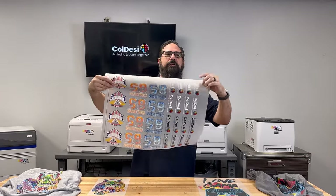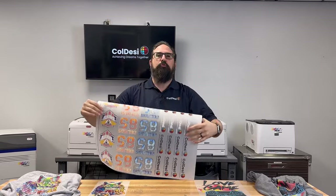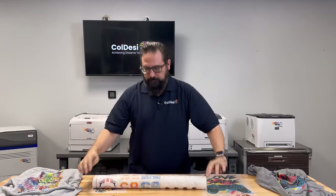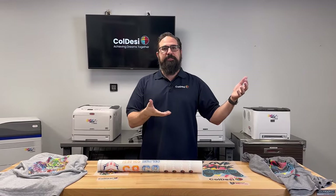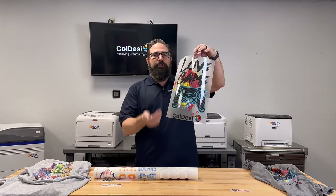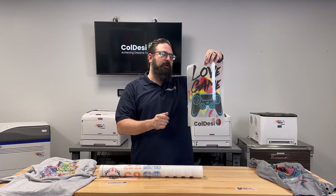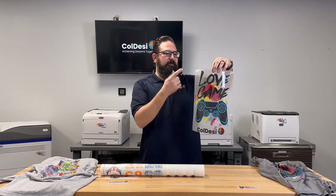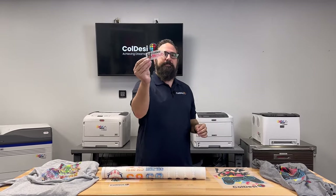Let me show you one more thing about direct-to-film transfers — this big roll of transfers. This is what's called a roll-to-roll printer: you have a roll of paper that goes through the printer and a roll of transfers comes out, which you then cut up. The toner is a sheet printer, so you get 11-by-17 sheets like these in a bunch of different sizes, and if you need to do smaller stuff you can cut them down just like this.